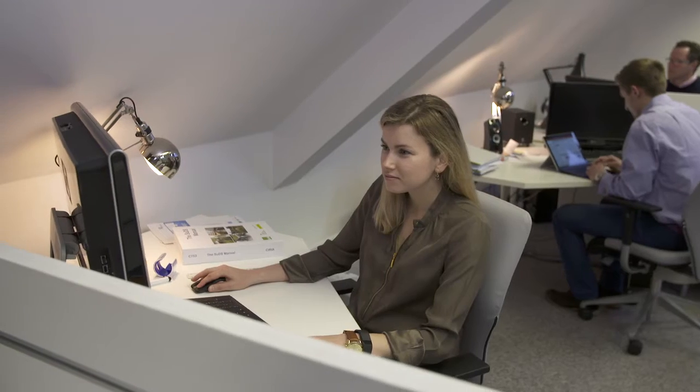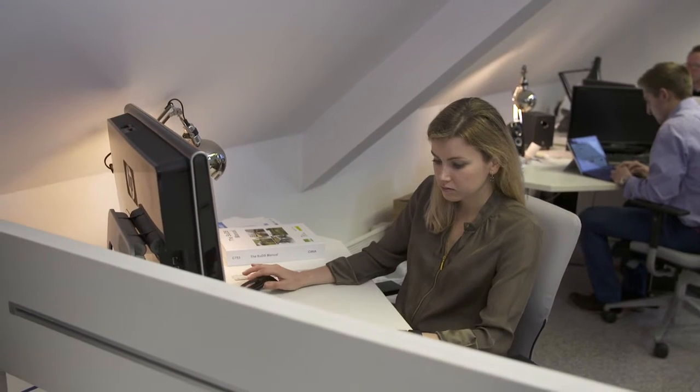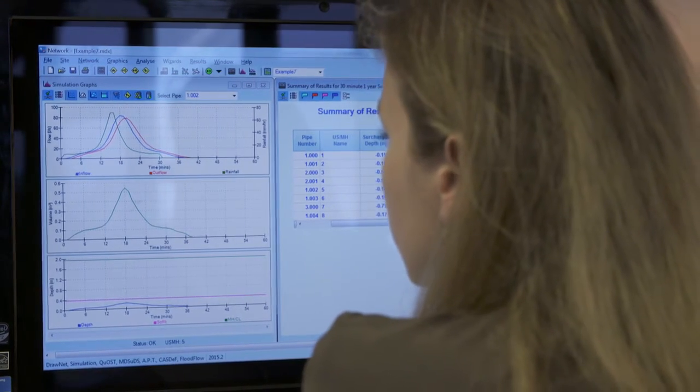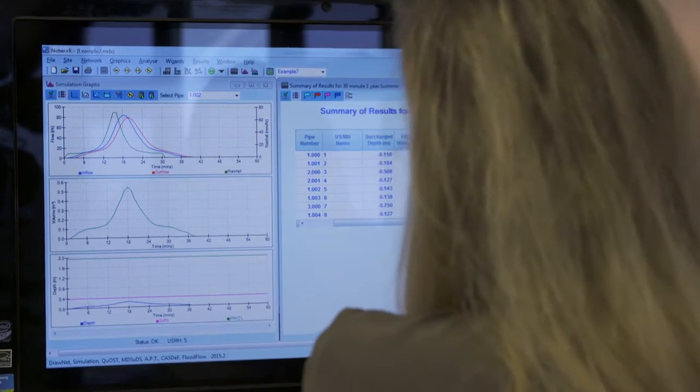And if she should need any additional expert advice, she knows XP Solutions is readily available to help. Once she's laid the network out, she uses Micro Drainage to cost it up and the software's audit tools to ensure first-time compliance.